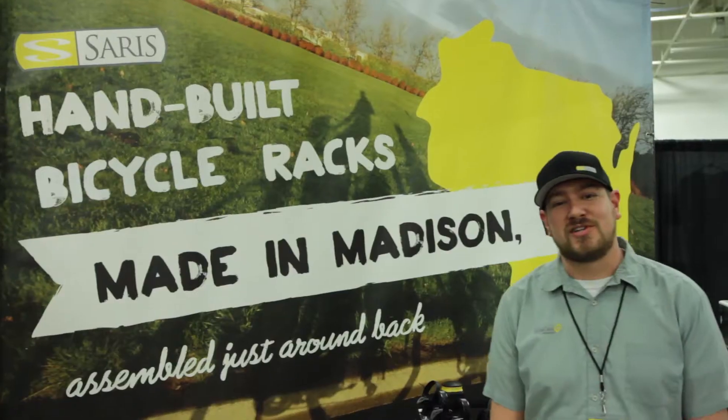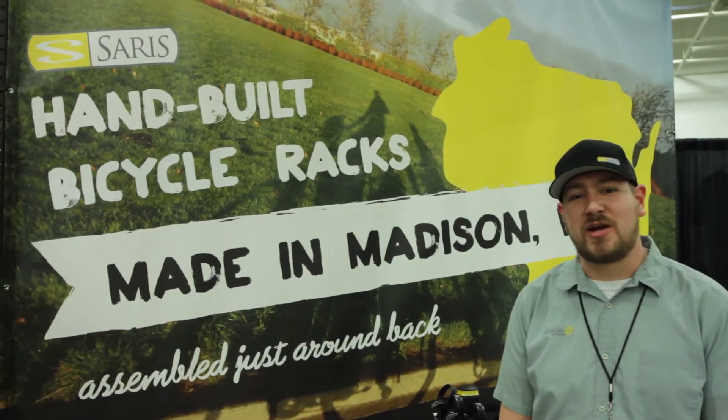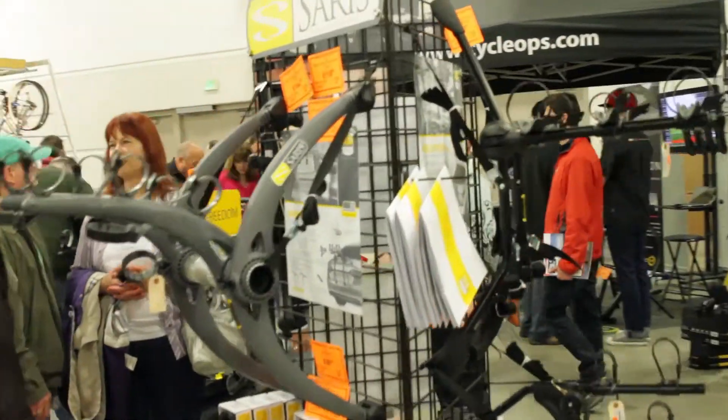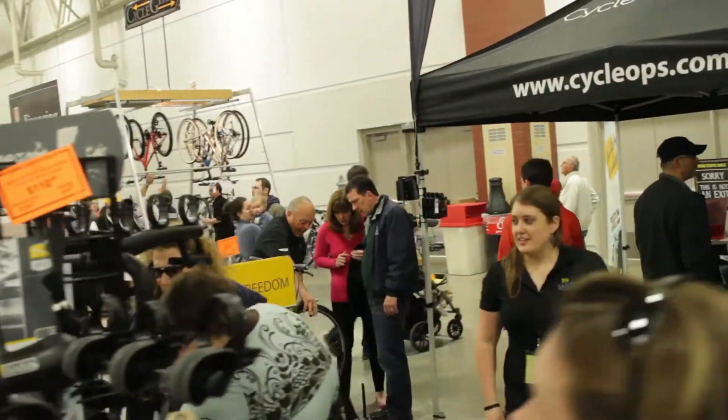Hi, I'm Kellen with Sarah's Cycling Group. We're here at the Wheel & Sprocket Bike Expo this weekend. We have some great bike racks that help carry your new bicycles home. Our racks are a 100% Wisconsin-made product and feature a lifetime warranty. Let's check out some of our new racks.